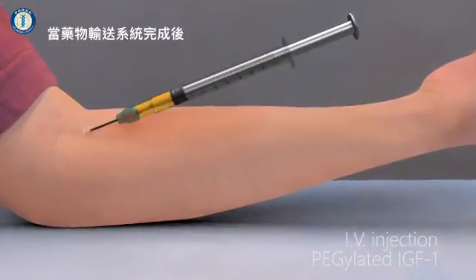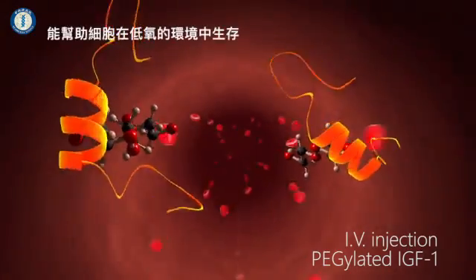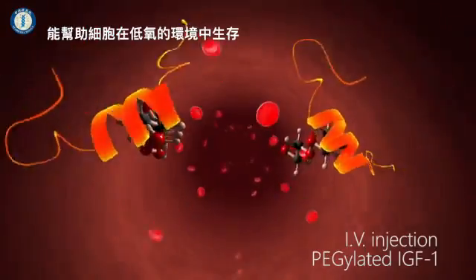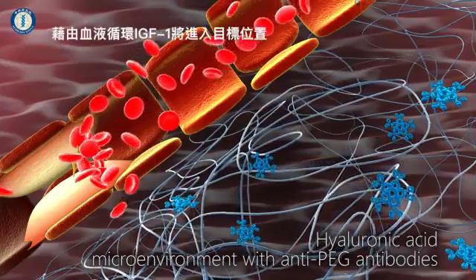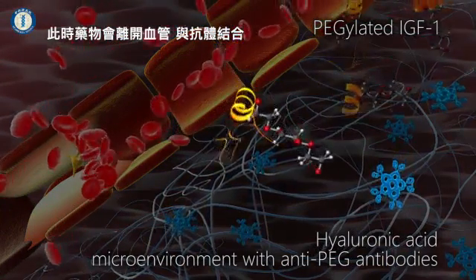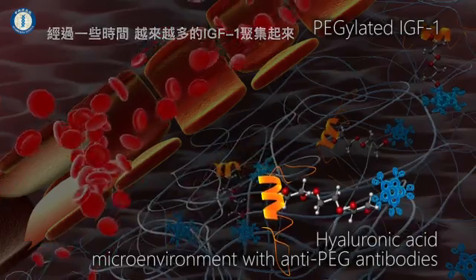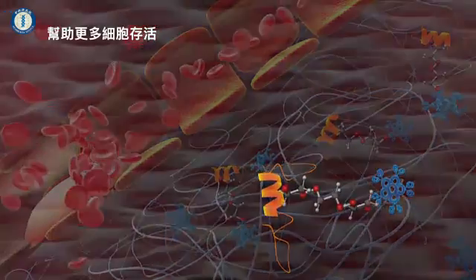With the drug capture system in place, we first inject a drug called IGF-1 which helps the cells to survive in the low oxygen environment. It travels through the bloodstream to the target site, where it leaves the blood vessel and binds to the antibody. Over time, more and more of the IGF-1 builds up, helping to keep more cells alive.